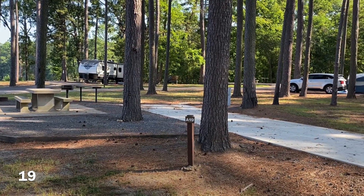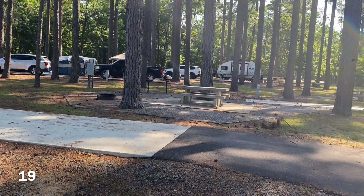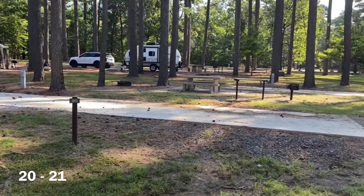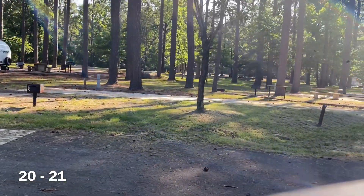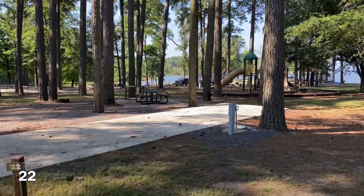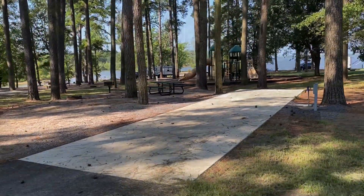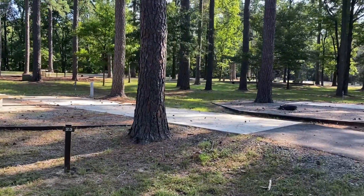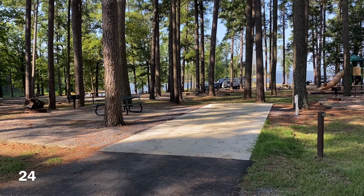Here we are at A19 — a level, paved back-end site. Coming up on A20 as well, another back-end site, and A21 is right next to it. On the opposite side next to the bathhouse is site 22 — a decent view of the lake and the play area behind you. Site 23 is on the inside, and site 24 is on the outside of this section, also backing up to the play area.